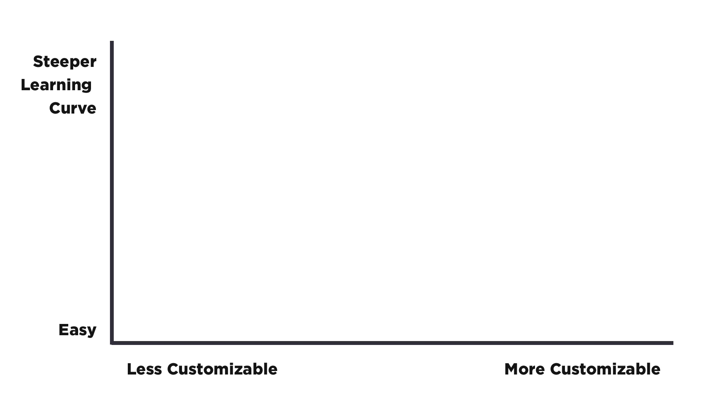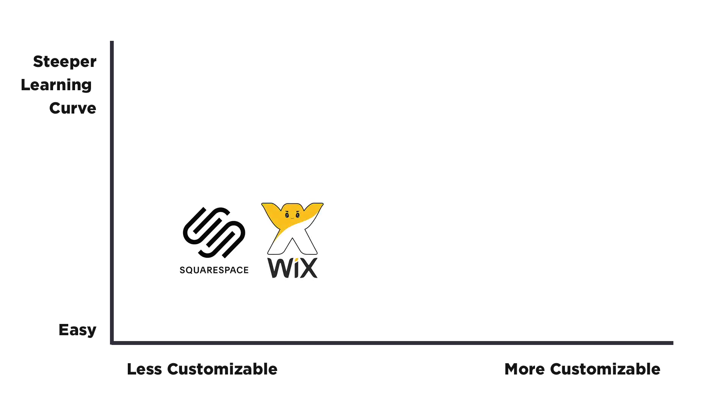The main thing to acknowledge is that Webflow has a learning curve — it's not nearly as easy to use as Squarespace or Wix. You will need to understand the fundamentals of web design. But if you put in a couple hours of learning in Webflow University, you might be surprised at how far you get.